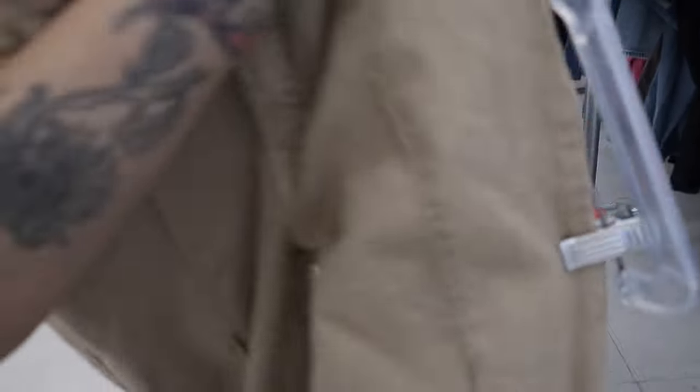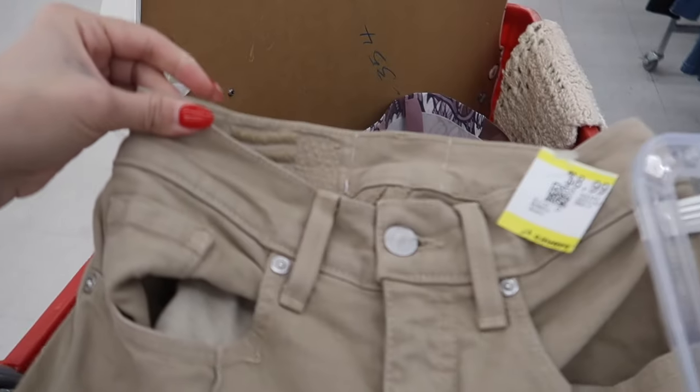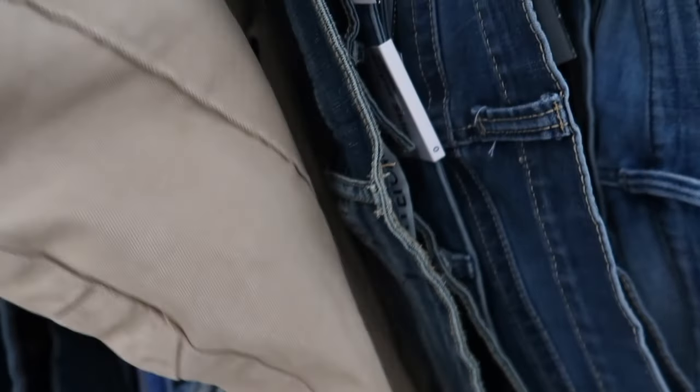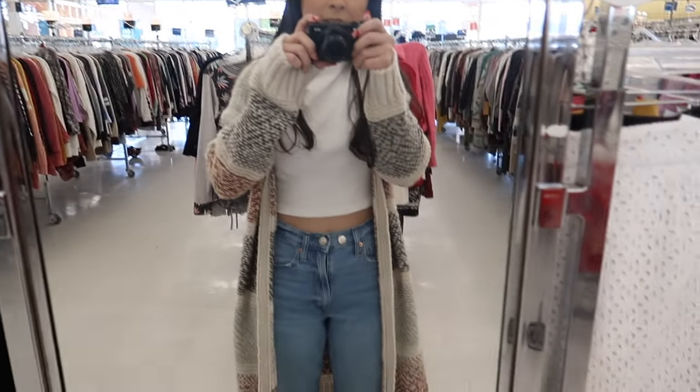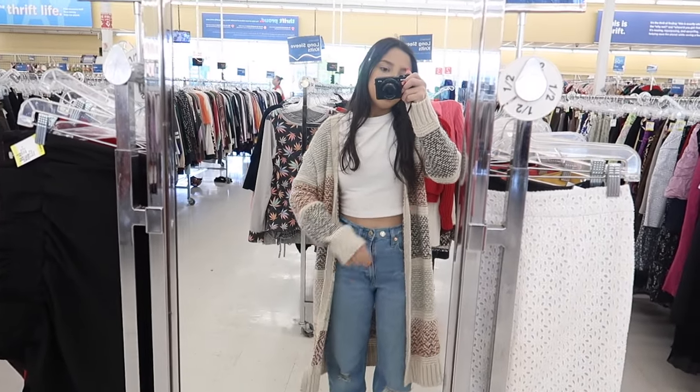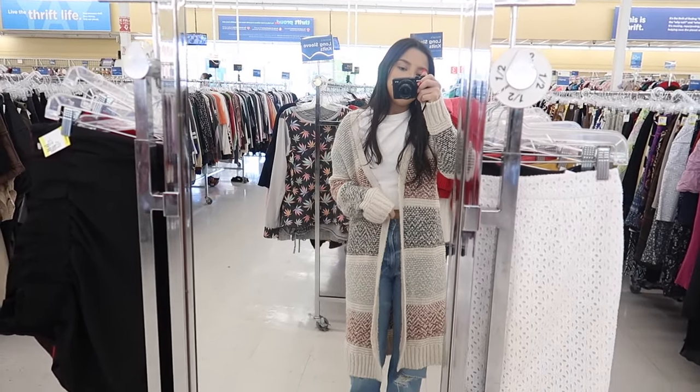Too bad they don't fit — they're so tiny, the waist is ridiculously small — back on the rack. There's literally nothing special about this cardigan, but I just love the color because it's very casual.